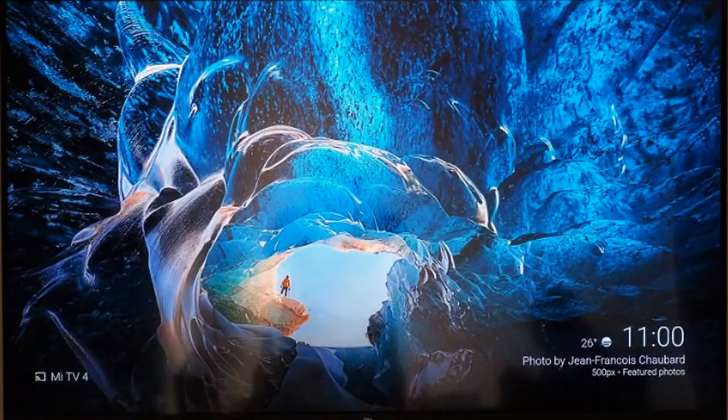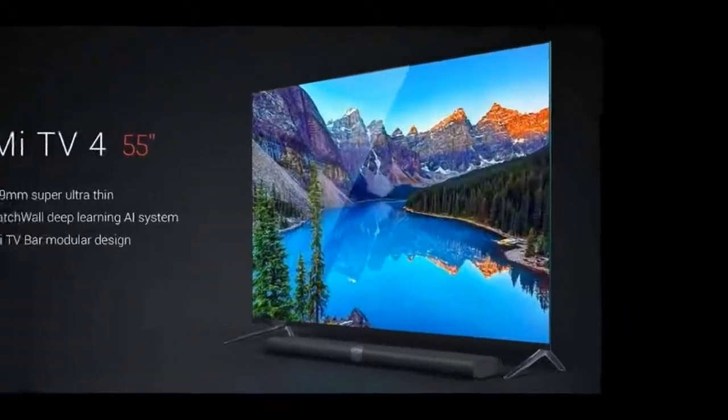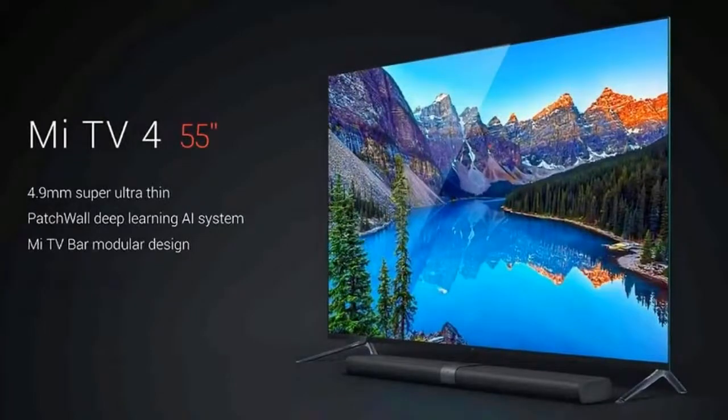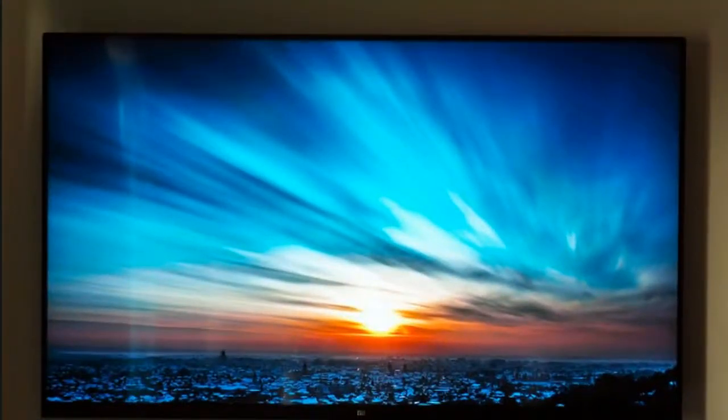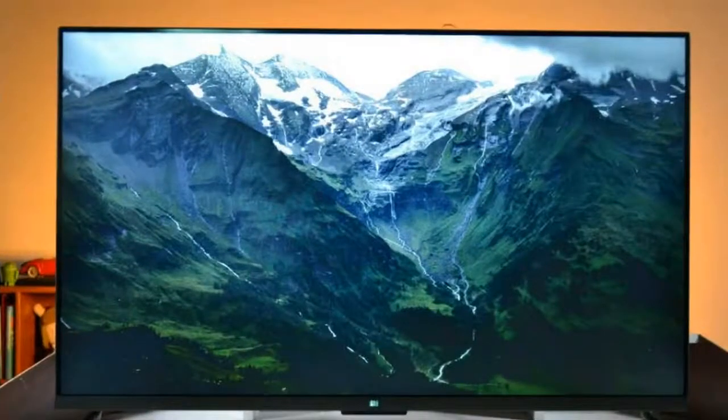The Mi TV also has minimal bezels, and overall the design and build quality are top-notch. The TV conveys an upmarket feel without the exorbitant price tag. Most TVs in this price point feature a lackluster panel to cut costs, but that's thankfully not the case with the Mi TV. The 55-inch TV offers a 10-bit 4K panel.